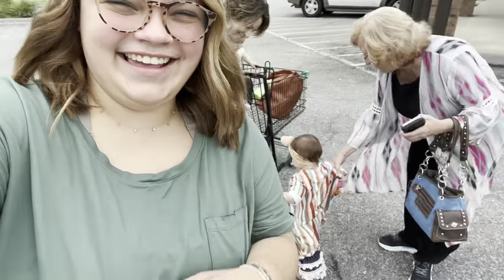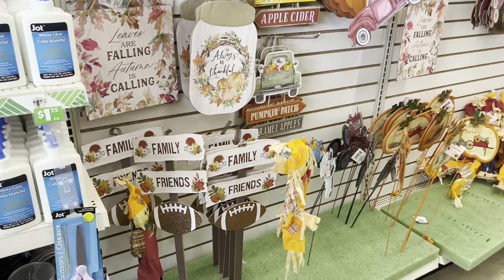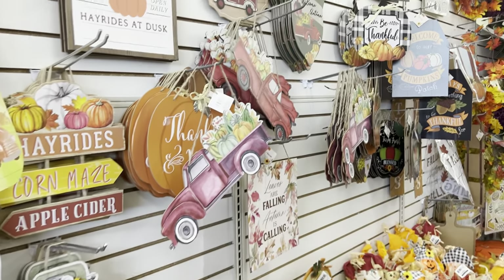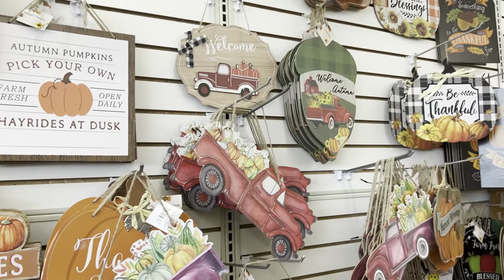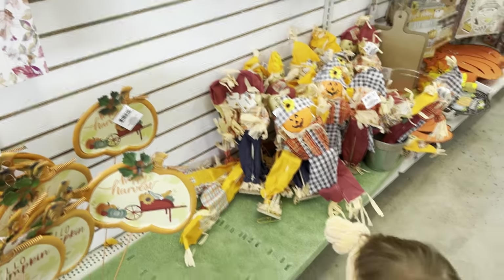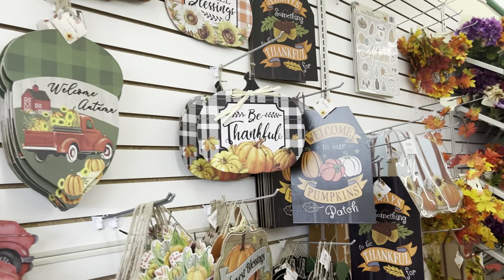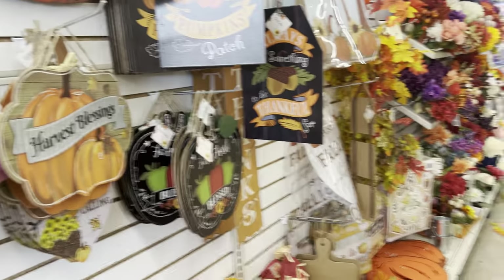Hey guys, so we are at Dollar Tree in Cairo. Monroe and Mamie are already having a disastrous mess, so let's go in here and see what goods we can find. Here are some of the fall decor they have — you can take those signs and make stuff out of them. I really like that welcome sign, and that truck is so cute. There's my little leader today with her toys.